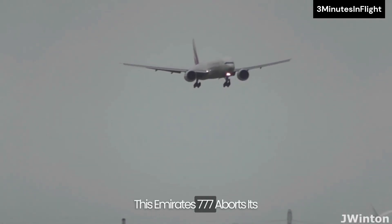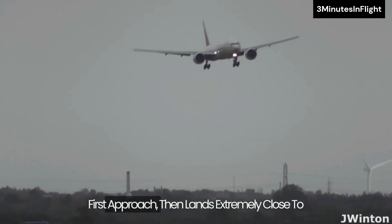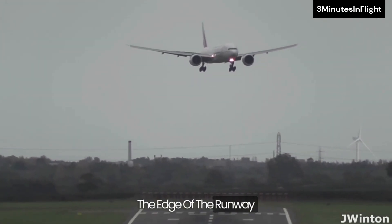This Emirates 777 aborts its first approach, then lands extremely close to the edge of the runway.